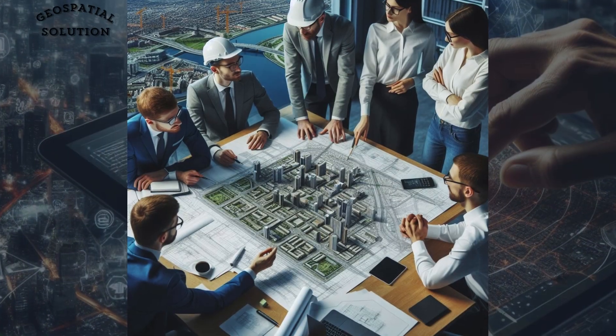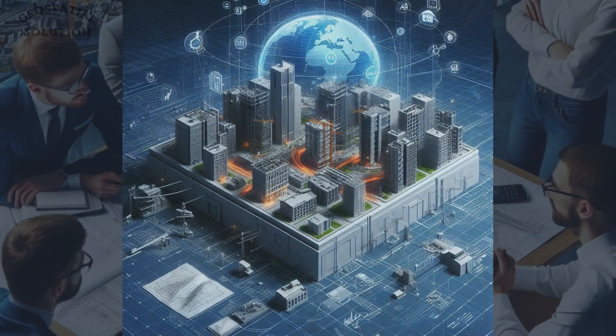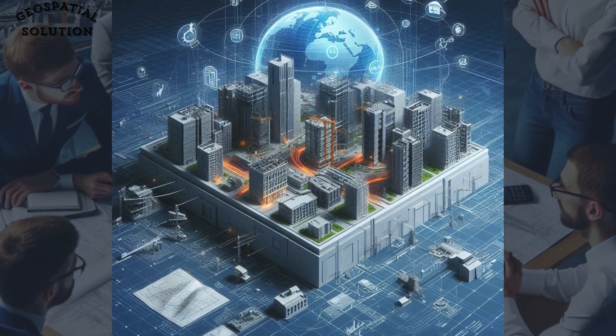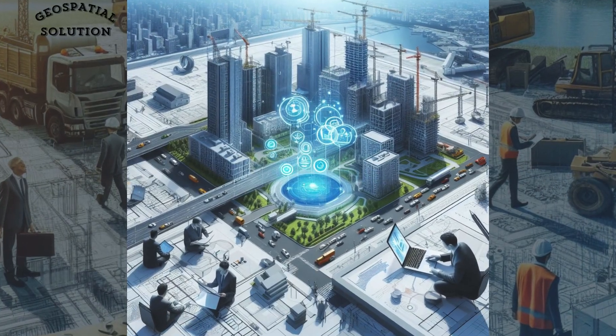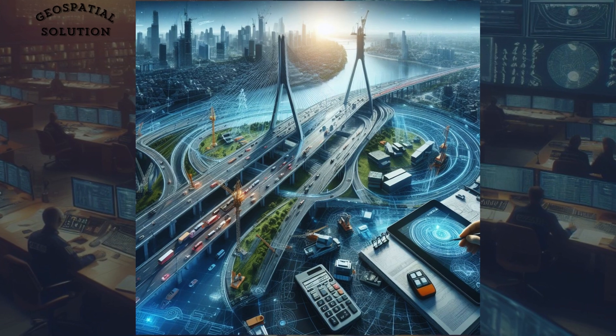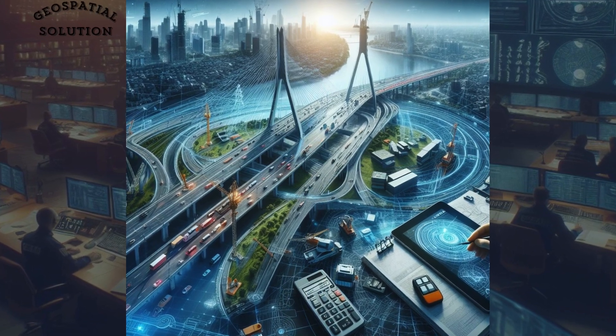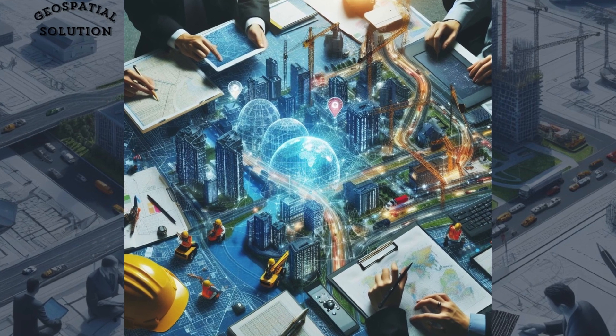Furthermore, the integration of Building Information Modeling, or BIM, with geospatial data streamlines the entire construction process, from design to maintenance, reducing costs and minimizing errors. In conclusion, the application of geospatial technology in civil engineering is transforming the way we design, build, and manage infrastructure.